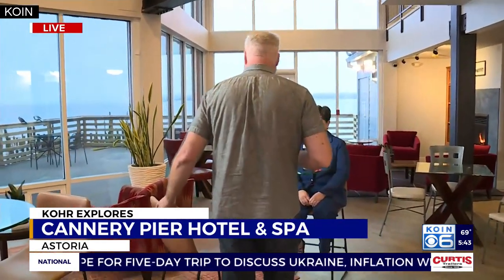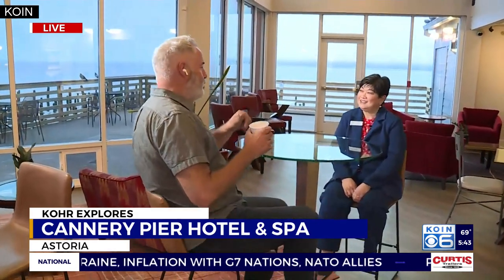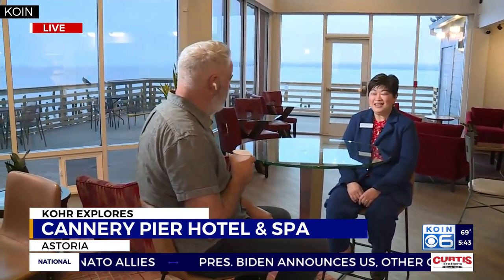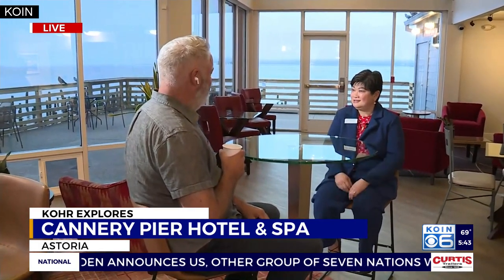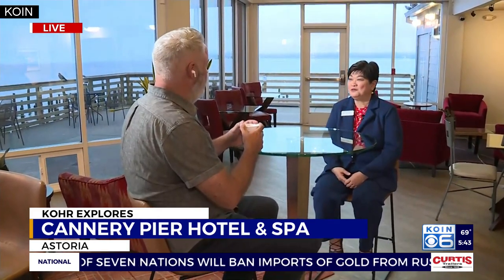You get the sense that you are right out into the river channel. This is Lynn D. Pledge, who is the general manager of the hotel. What a great job you have here. I can't complain. On a beautiful morning like this, you can't be at any place that's more beautiful than where we are right now.